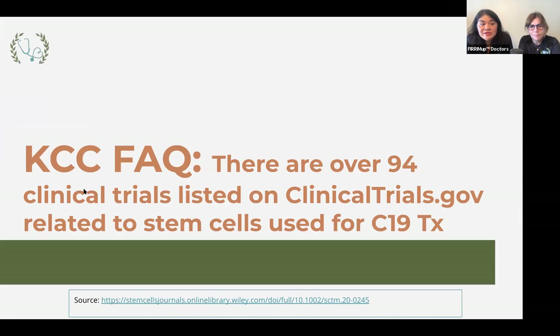Here are our Kick COVID-19 to the Curb facts for today. There are over 94 clinical trials listed on clinicaltrials.gov related to stem cells used for COVID-19 therapy — over 94, and that was about a month ago.